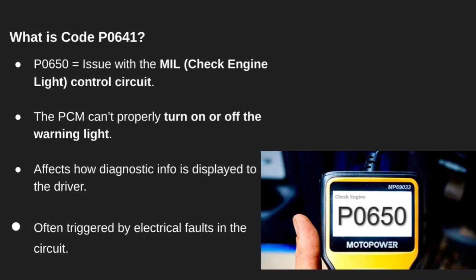The PCM either can't activate the light, or it doesn't detect the signal it expects when trying to turn it on. This code isn't always about engine performance, but it affects how the car communicates problems to you. It's especially important if you live somewhere that does emissions testing — the light not working is an automatic fail.